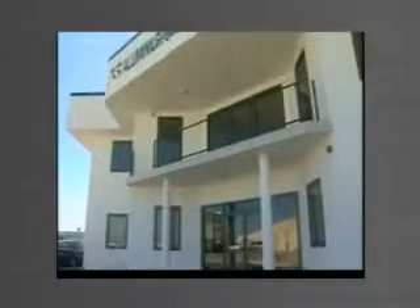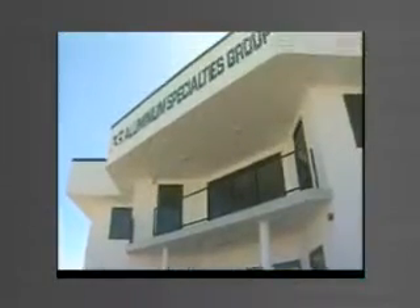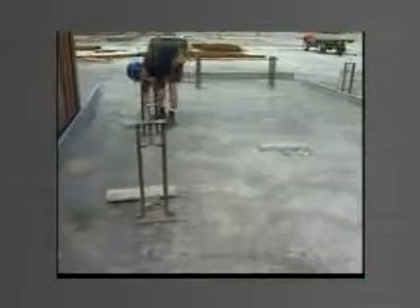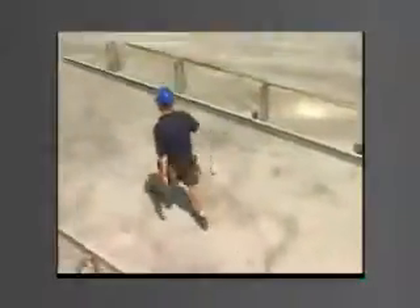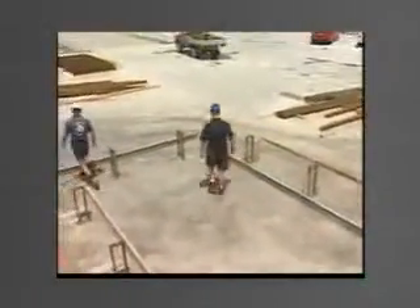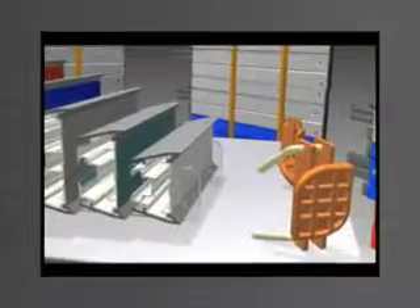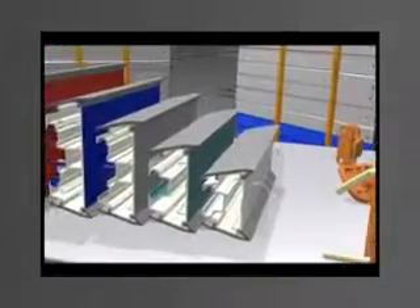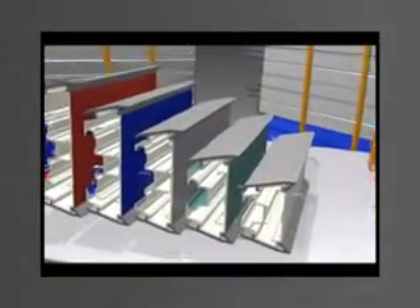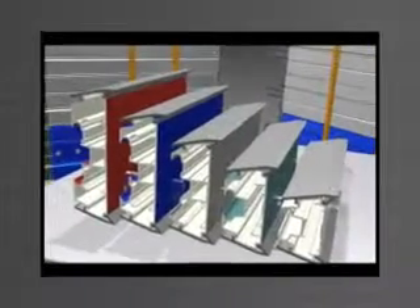The opportunity to build in an environmentally friendly manner, to build cost-effectively, to build to exact tolerances and finishes, to build with all the flexibility your imagination demands — these are the major benefits of the tilt form system, a patented, innovative and revolutionary approach to concrete construction.